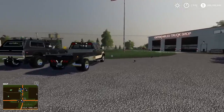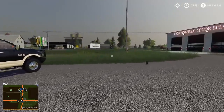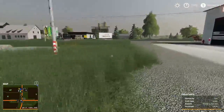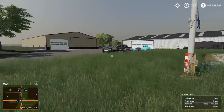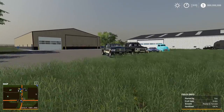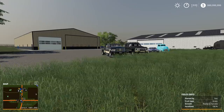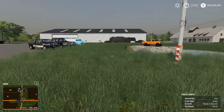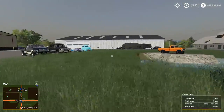The guy's a YouTuber and I was watching his video yesterday — he was complaining about how the grass is so tall around here, but he likes the dealership. At the end of his video he said he was probably going to come back here and buy some more trucks, which is pretty cool. But I've got to do something about the grass.